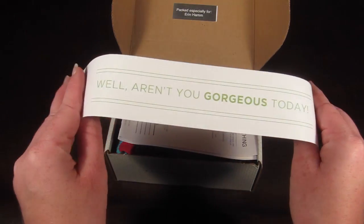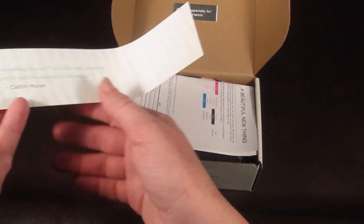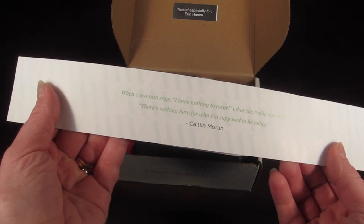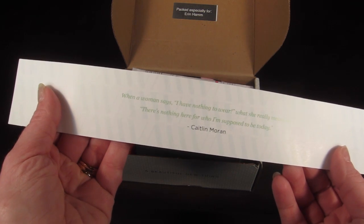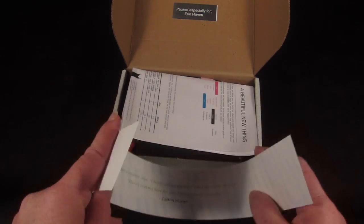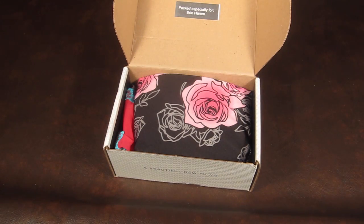This is how the box comes. On top there is a little quote that says 'Well, aren't you gorgeous today?' and on the back it says 'What a woman says: have nothing to wear. What she really means is: there's nothing here for who I am supposed to be today.' And that is Caitlin Moran.